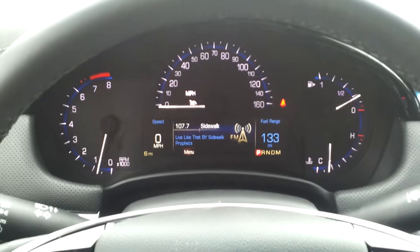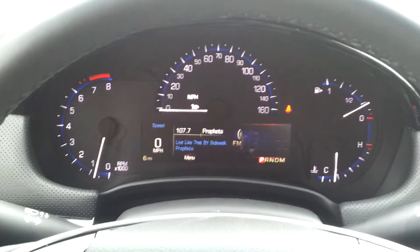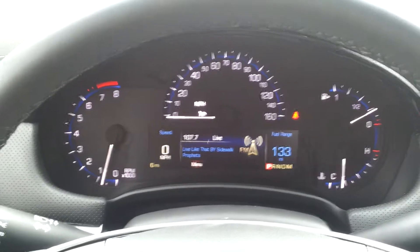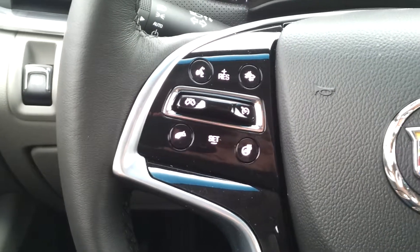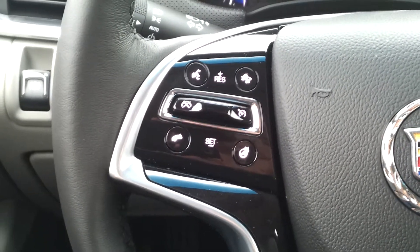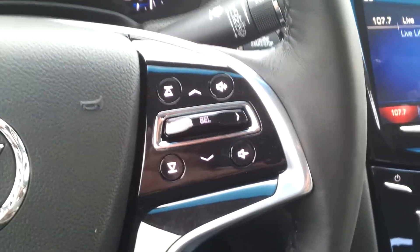There's your virtual instrument cluster, which gives you the opportunity to change and adjust it to whatever you like. There's your controls — some of your driver awareness controls as well as your heated steering wheel and your cruise control. This side's got all your voice controls as well as your radio controls.